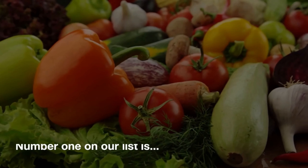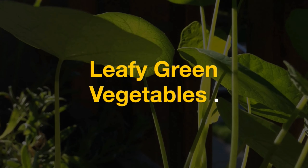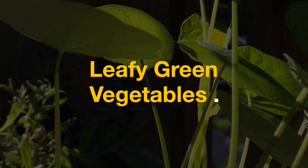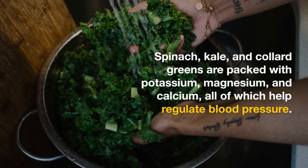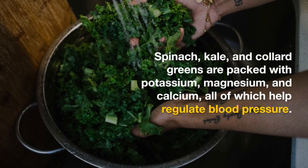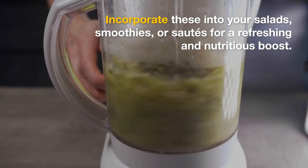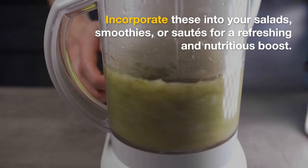Number one on our list is leafy green vegetables. Spinach, kale, and collard greens are packed with potassium, magnesium, and calcium, all of which help regulate blood pressure. Incorporate these into your salads, smoothies, or sautés for a refreshing and nutritious boost.